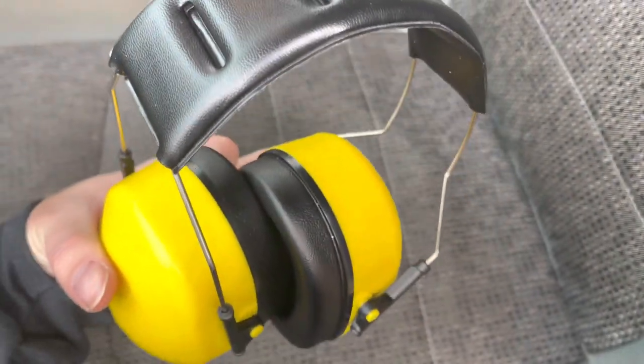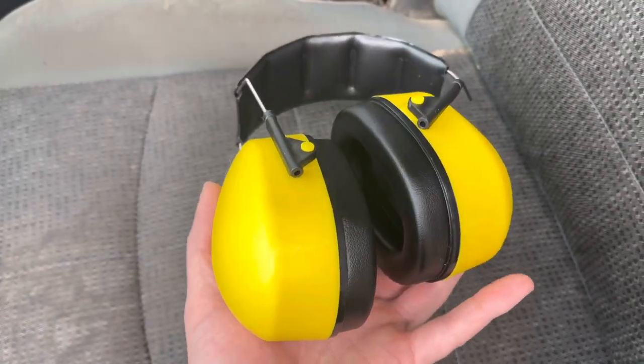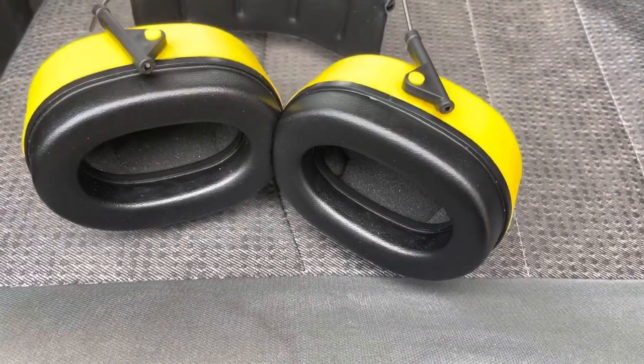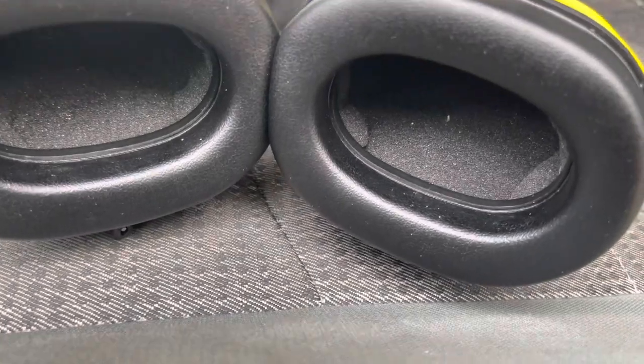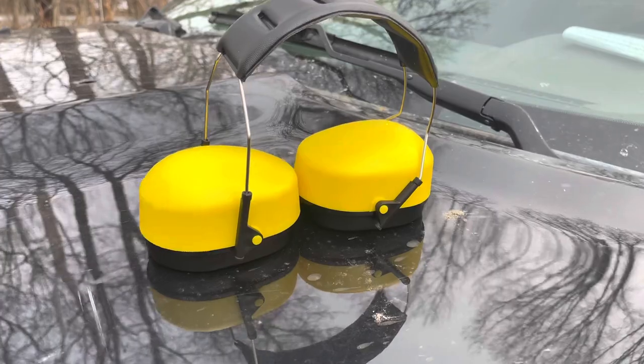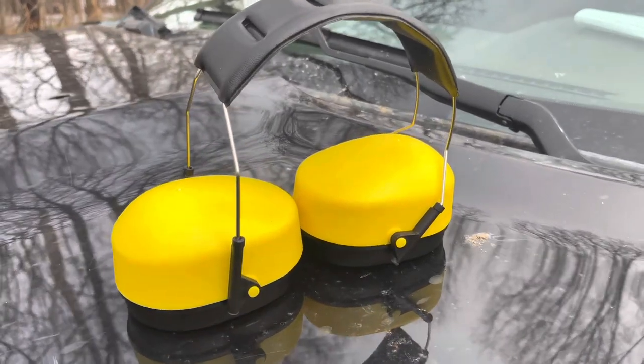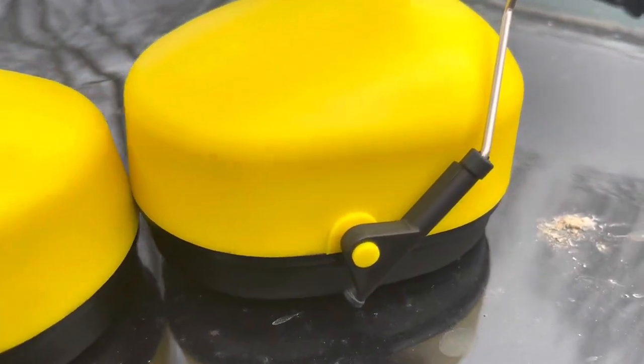Ergonomic headband with soft padding reduces the pressure on your head for superior comfort, and generous space inside the ear cups to ensure breathability. Soft imitation leather provides a tight soundproof seal, constructed by a solid ABS shell and thickened noise-dampening foam. The earmuffs offer an NRR 25 decibel rating and block out noise by a great amount. Pull and push the earmuffs from the metal string to adjust the size. Compact folding design for easy storage and convenient portability — the noise-canceling headphones fold up nicely to fit in a range bag, backpack, or briefcase.